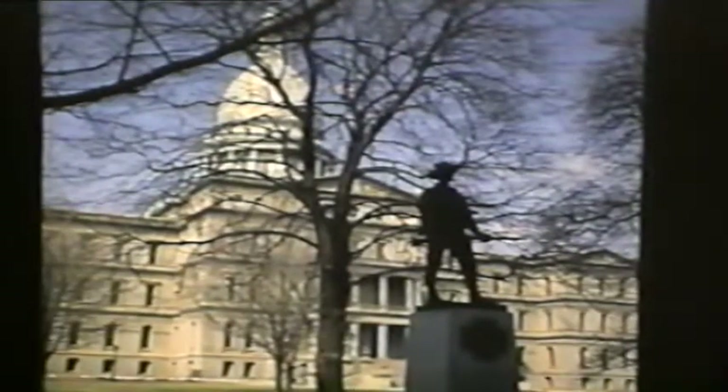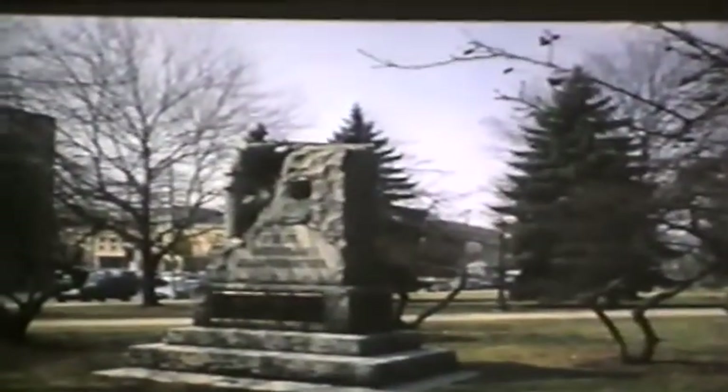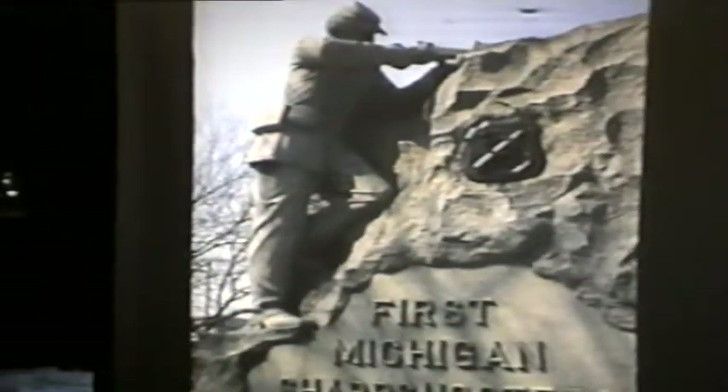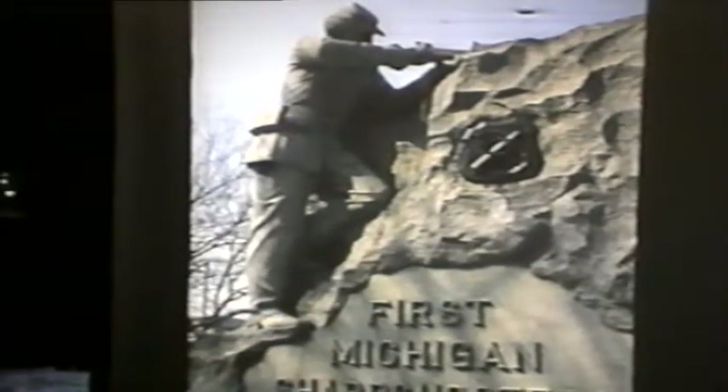Going around the Capitol lawn, there are many interesting statues. I really like this one — it's called the Hiker. It's dedicated to the soldiers and nurses of the Spanish-American War. A little farther down towards Allegan Street, there is the monument to the first Michigan sharpshooter. Up close, we notice the Civil War uniform, the weapon, and I really like the way the figure is cut into the stone — it really shows action.